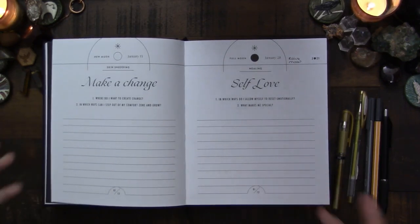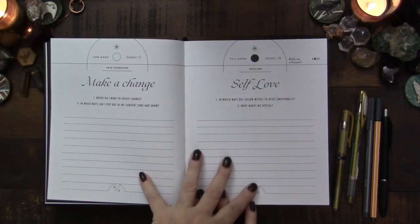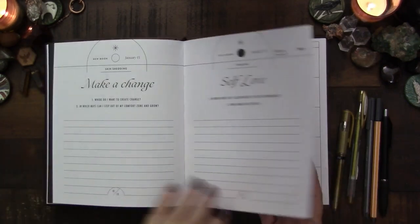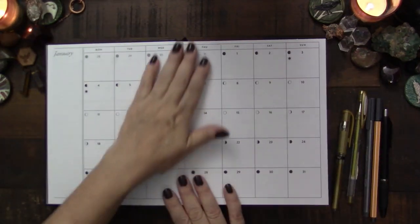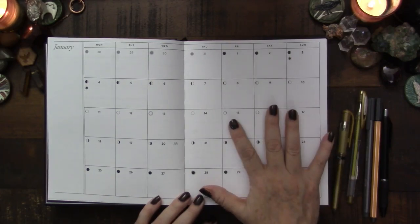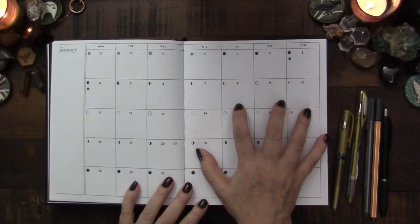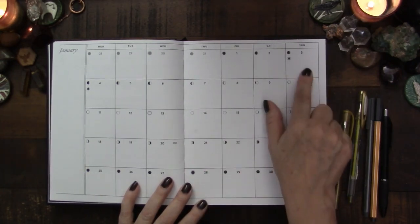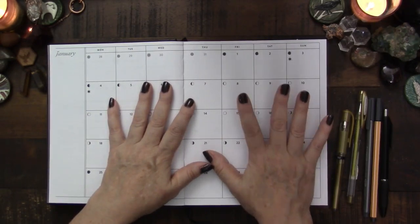Then you get into the journaling aspects — not too much, just enough. Prompts like 'What is my strongest vision for the year ahead?' and guidance for the month: have faith in your journey, find your personal freedom, create special connections, take some time for yourself. Then you have the new moon and full moon sections — skin shedding and healing — with questions and journal exercises for both moons. Then you get into the actual planner section. You get a few pages of journaling and some reflection at the end, enough but not too much.